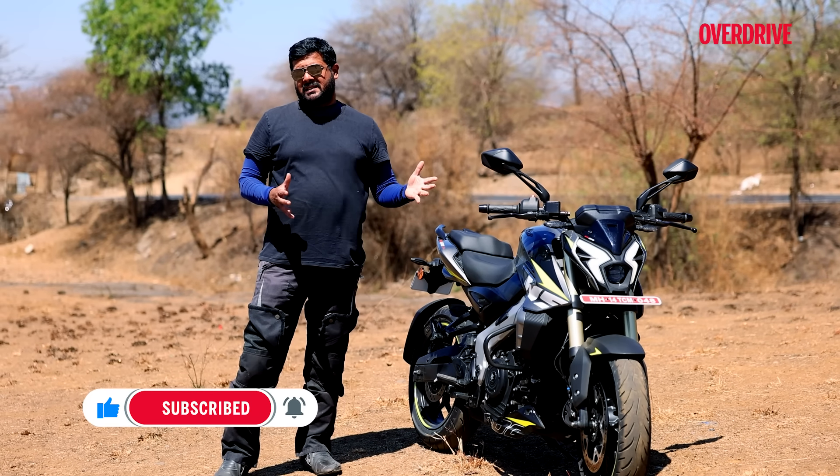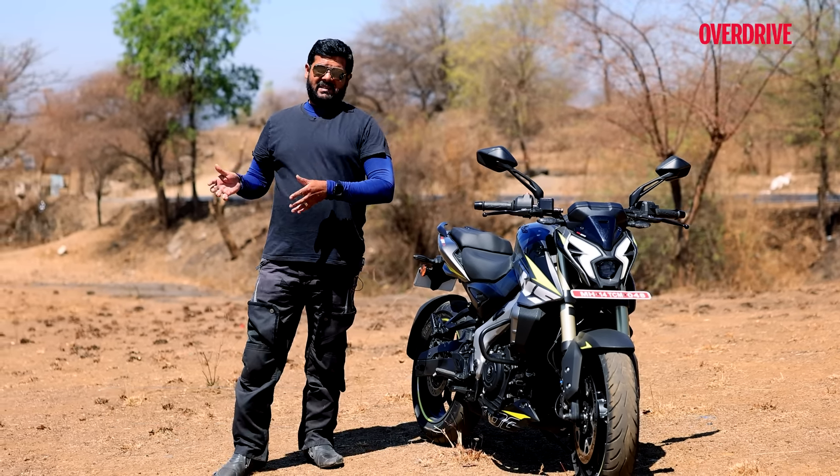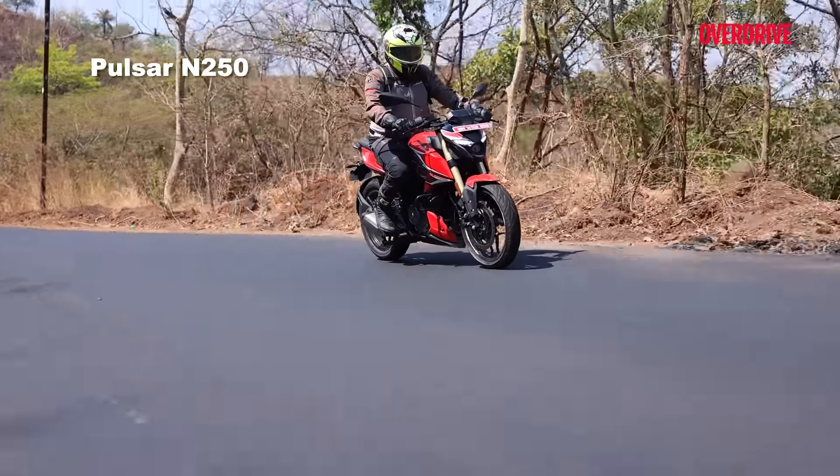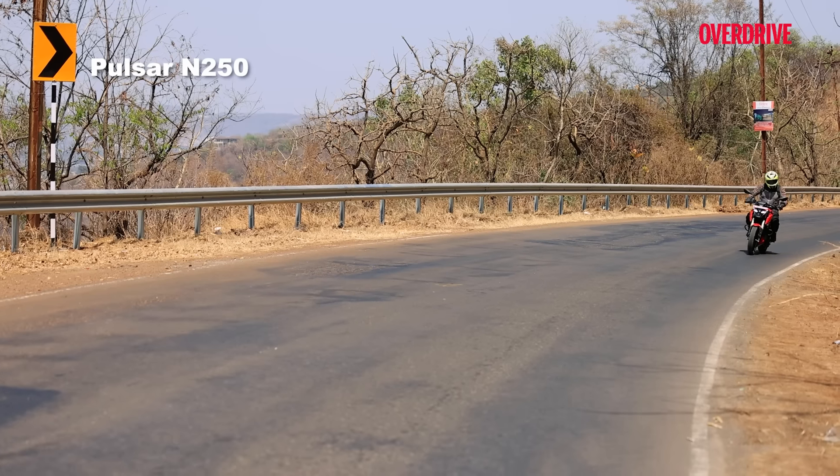It's been over two decades, 24 years in fact, that the brand Pulsar from Bajaj has been around in India. Since the early 2000s with the early 150s, the 180s, the carbureted versions down to the 220 FI, they have been delighting customers all across the country with what they had to offer in terms of affordable performance machines.